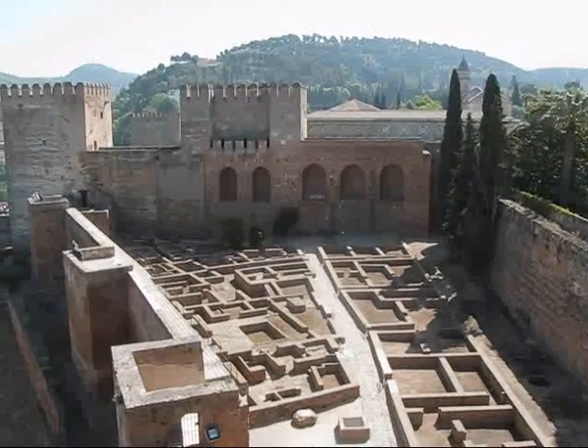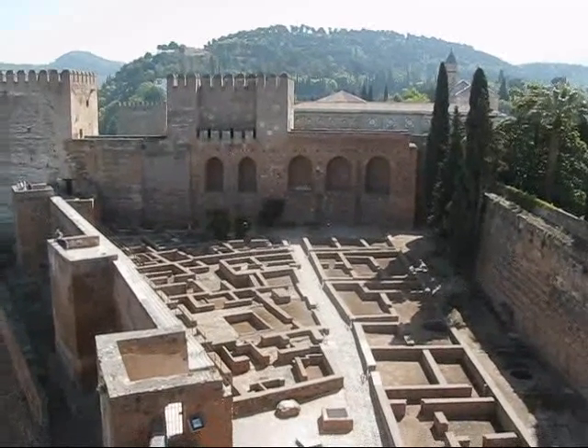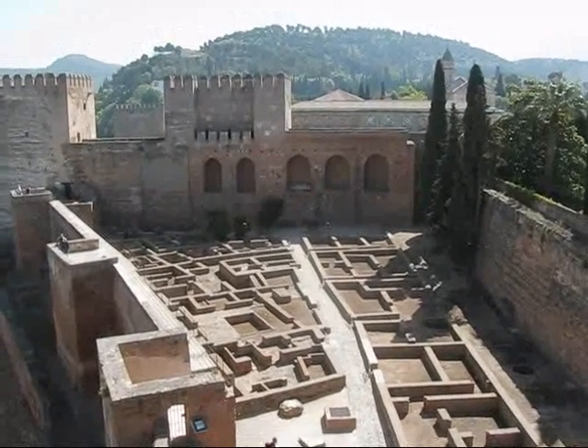I am now on top of the Torre de la Vela, the watchtower of the Alhambra. This is part of the Alcazaba, the oldest part of this Moorish castle.